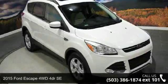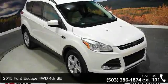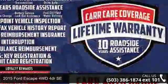Arrive in style with this 2015 Ford Escape. This may be the set of wheels you've been looking for.